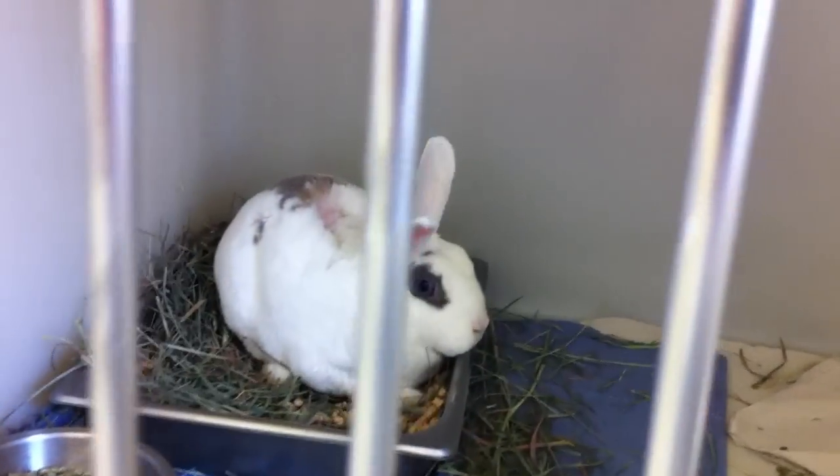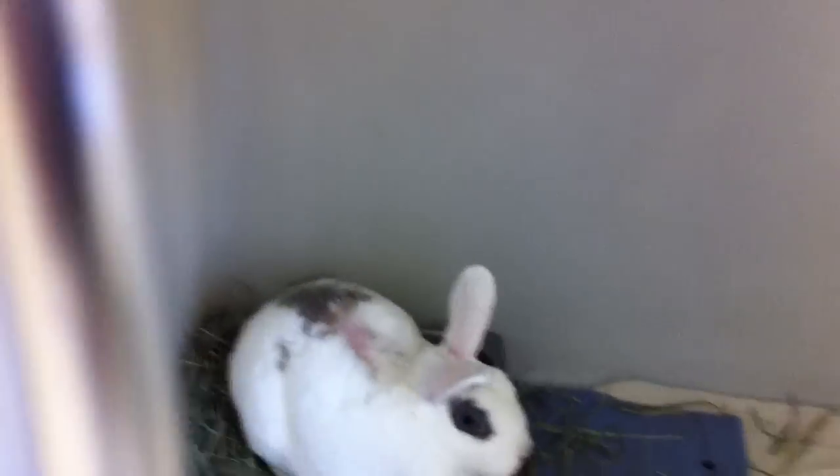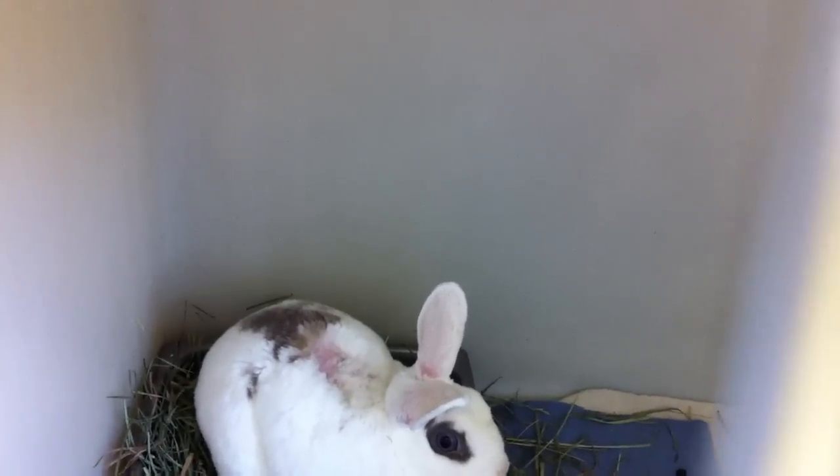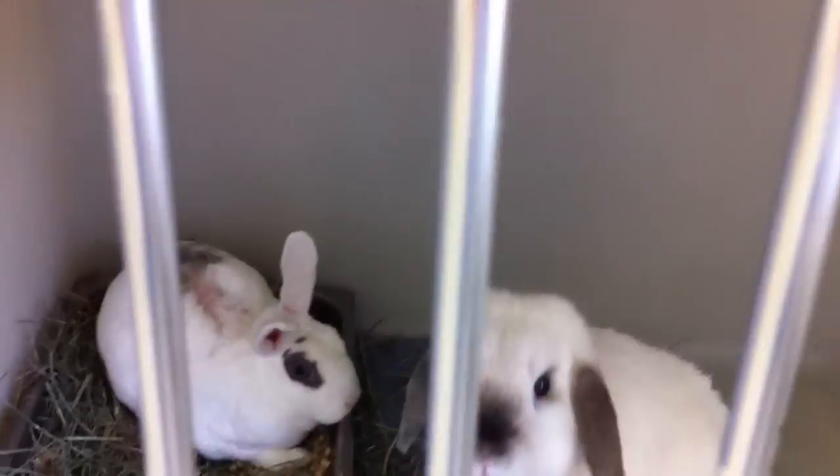They need nail trims and they're just as cute as can be. Look at his back — it almost looks like he has an extra-long ear, but it's really just a big chunk of hair missing. These two seem to be bonded.